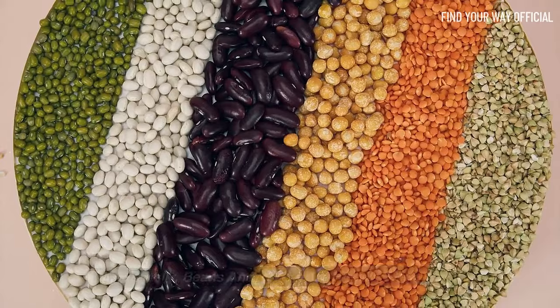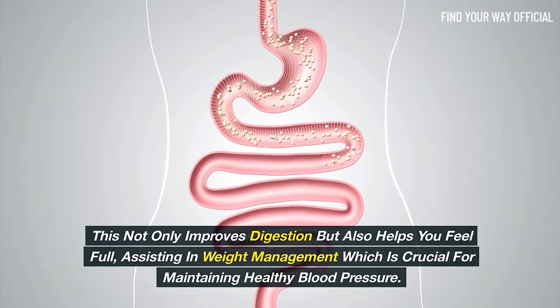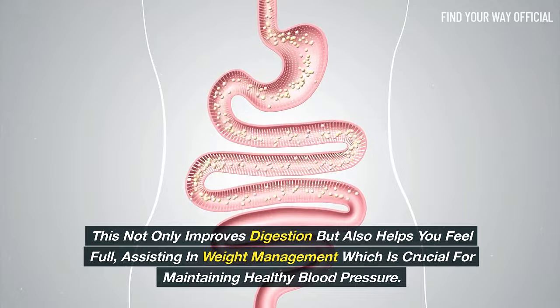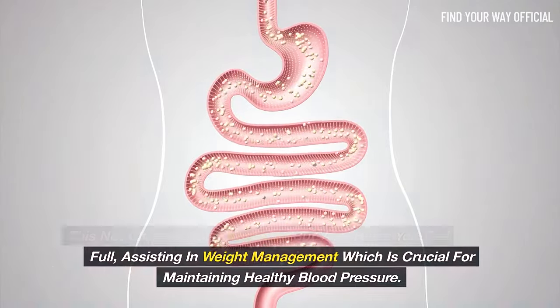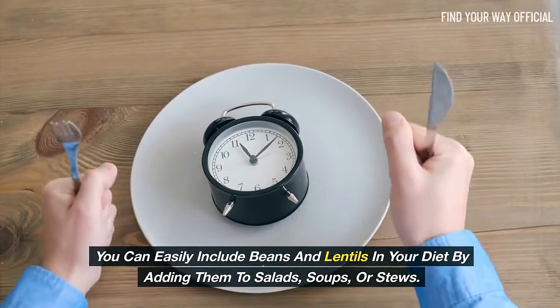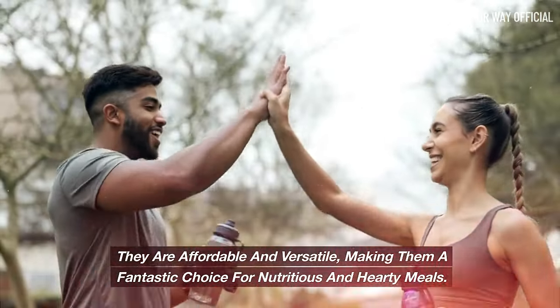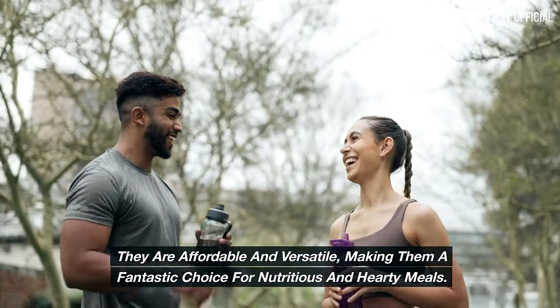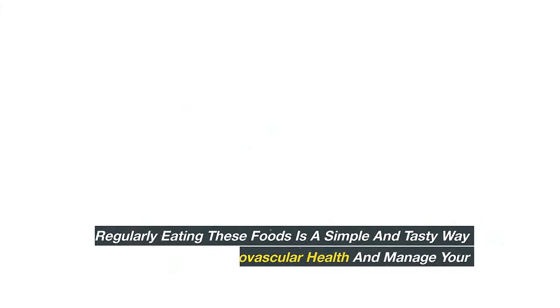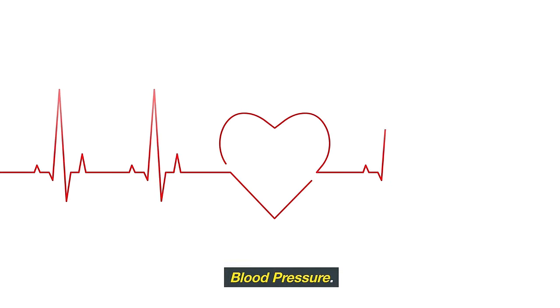Additionally, beans and lentils are high in fiber, which not only improves digestion but also helps you feel full, assisting in weight management — which is crucial for maintaining healthy blood pressure. You can easily include beans and lentils in your diet by adding them to salads, soups, or stews. They are affordable and versatile, making them a fantastic choice for nutritious and hearty meals.